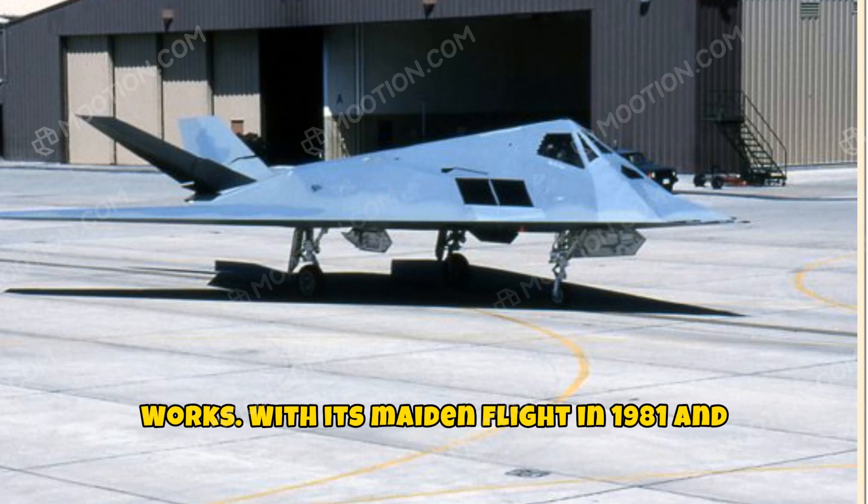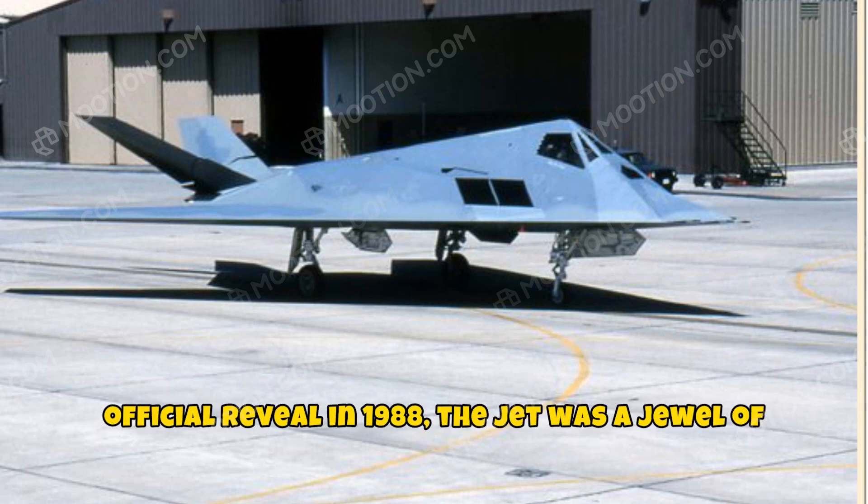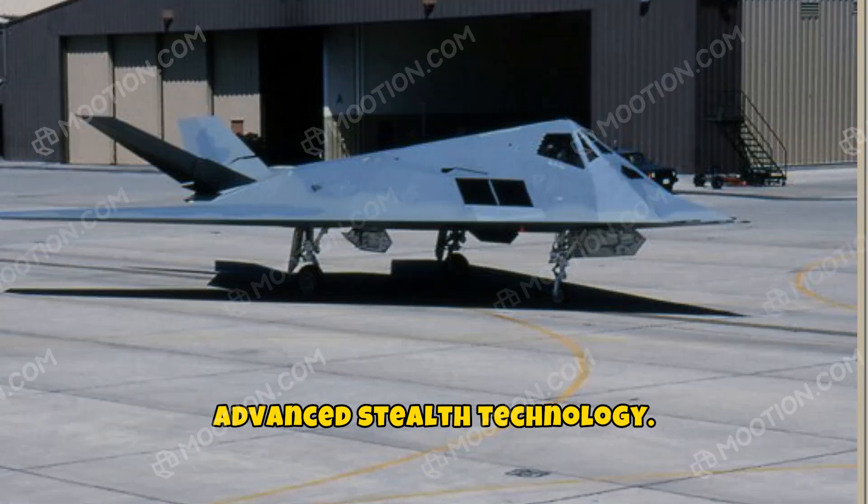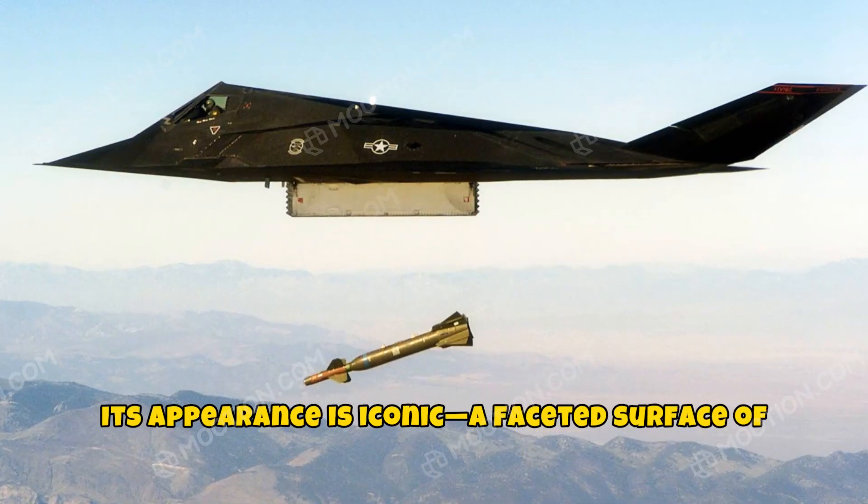With its maiden flight in 1981 and official reveal in 1988, the jet was a jewel of advanced stealth technology. Its appearance is iconic.